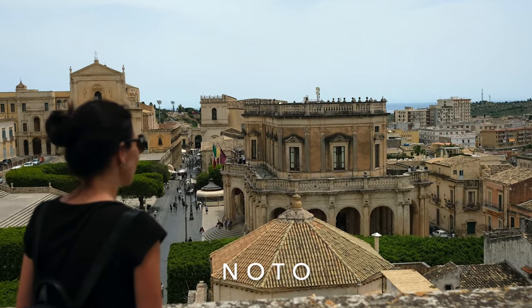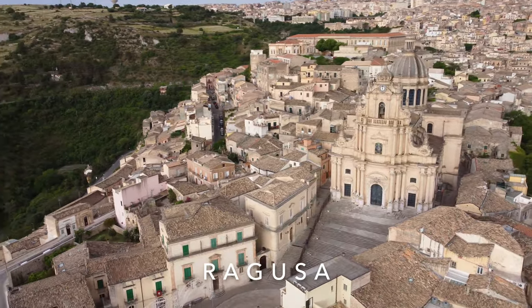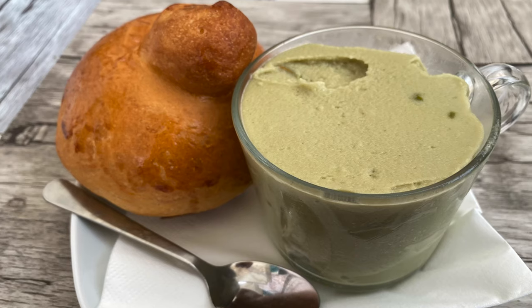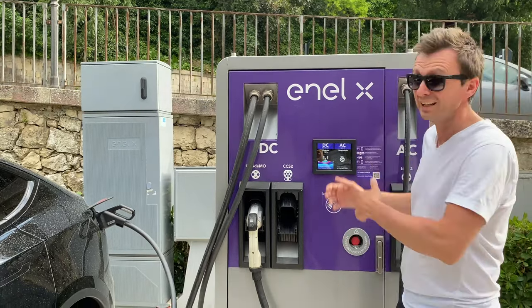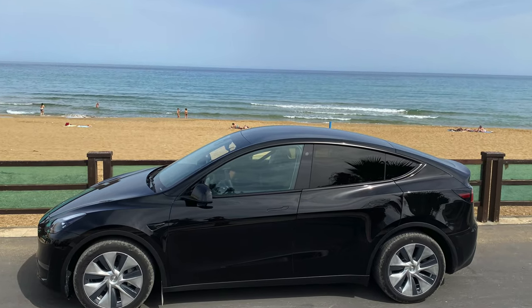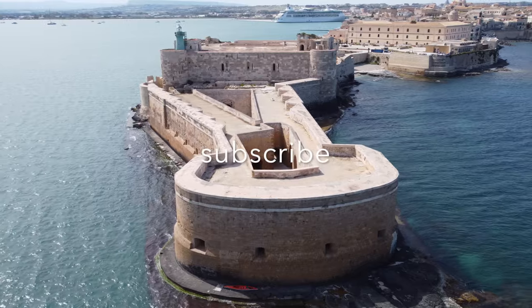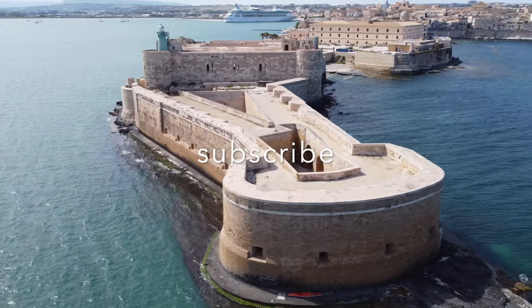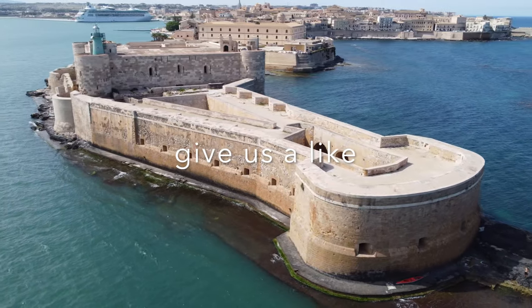In our next episode we visit the beautiful baroque city of Noto and the breathtakingly beautiful city of Ragusa. We eat granita and brioche for breakfast — a special Sicilian kind of ice cream — and charge at a local provider, Inel X. Find out more about the dream island of Sicily and electric travel with a Tesla Model Y in our next episodes. Subscribe to our channel and if you like this video, don't forget to give us a like.